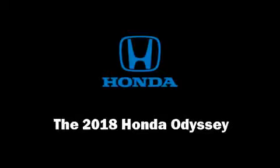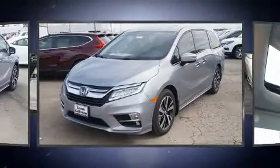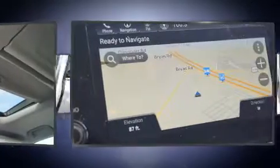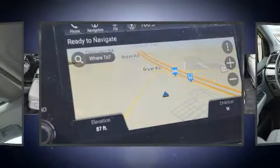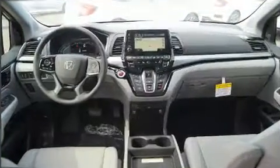Sensibility and practicality define the 2018 Honda Odyssey. It features a front-wheel drive platform, an automatic transmission, and a 3.5-liter six-cylinder engine. This model accommodates eight passengers comfortably and provides features such as a power seat.